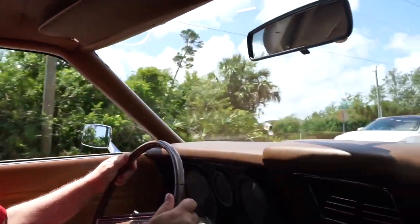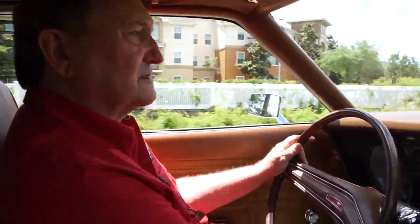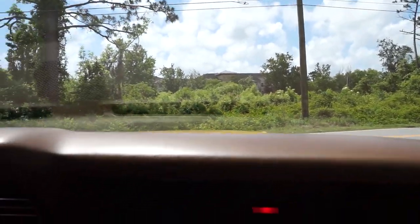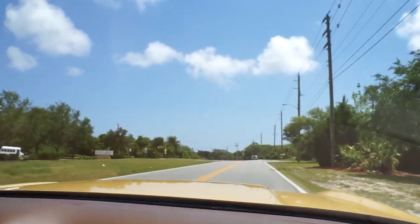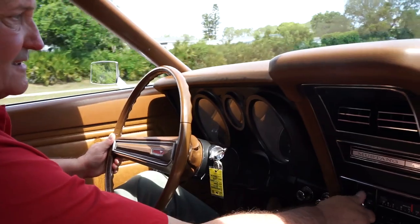There's really nothing negative you can say about this one. The car appears to be all original. The power brakes work fantastic. It pulls really nicely up through the gears. The car runs like a top — absolutely.